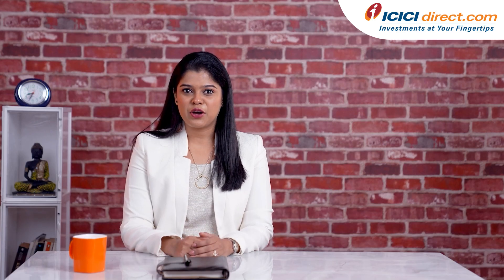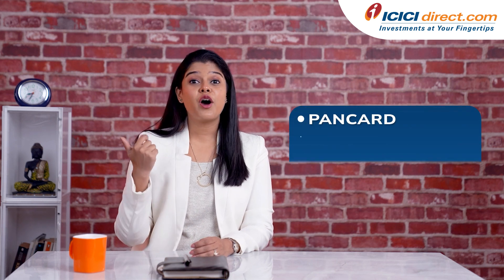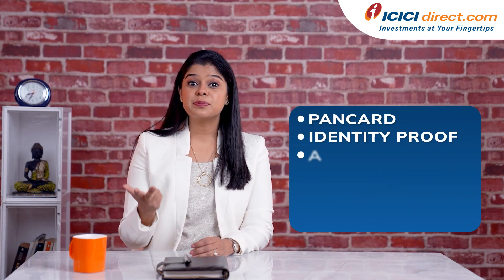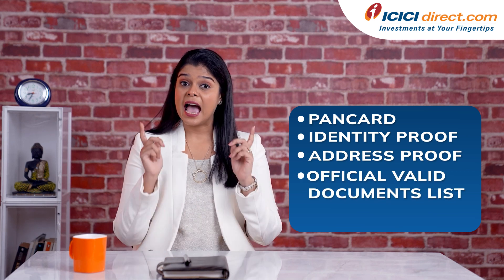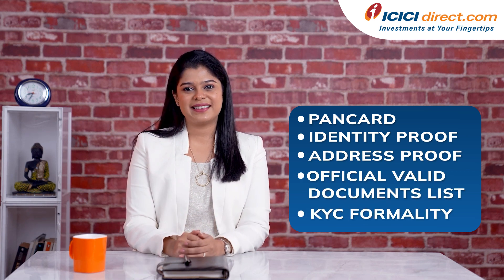You will need to submit copies of your PAN card, your identity proof and address proof documents as per the official valid documents list, and complete the KYC formalities. Following this, your broker will open your DMAT account and trading account in just a few minutes.